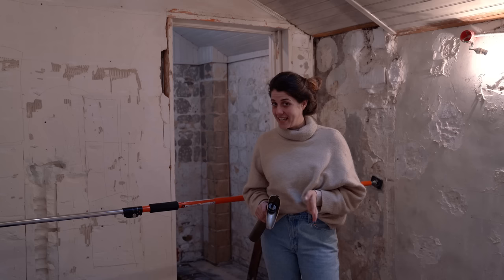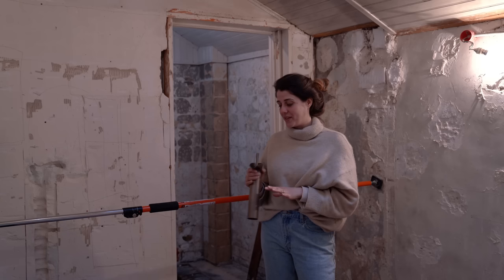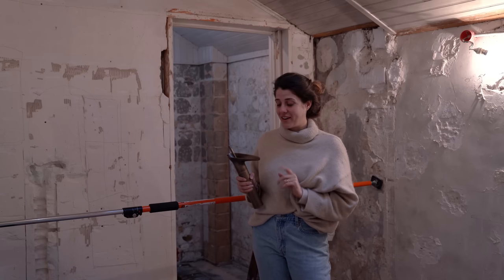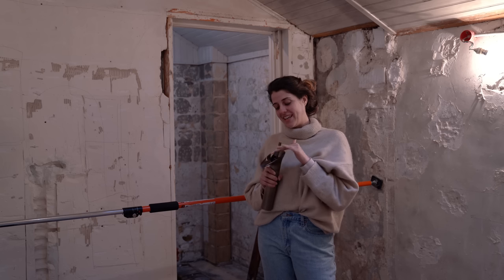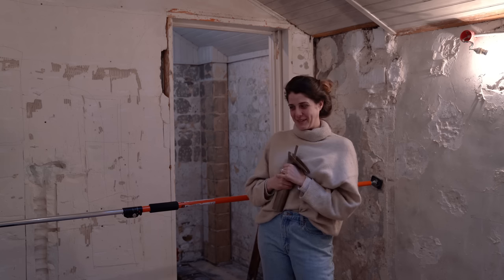Sylvester was able to come today and reroute our plumbing because we received our shower and our sink, which I'm super stoked about — this sink is like a little waterfall. It's really cool.